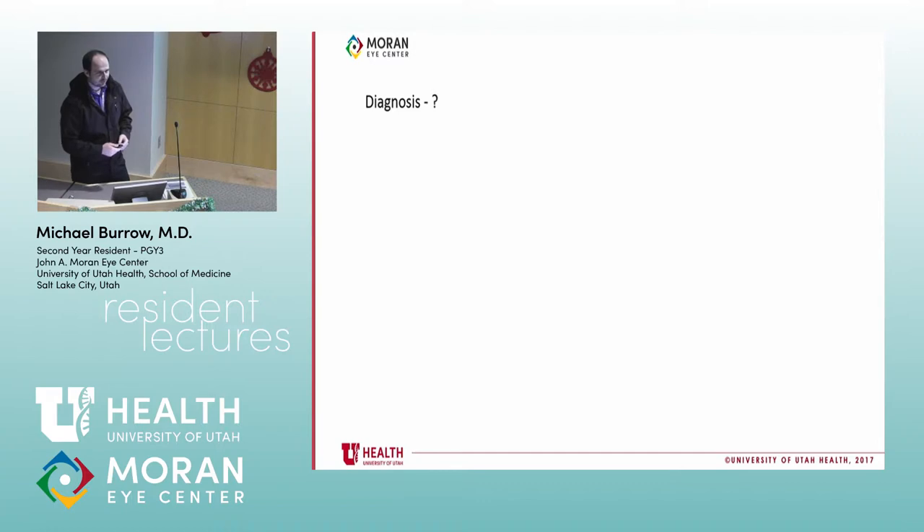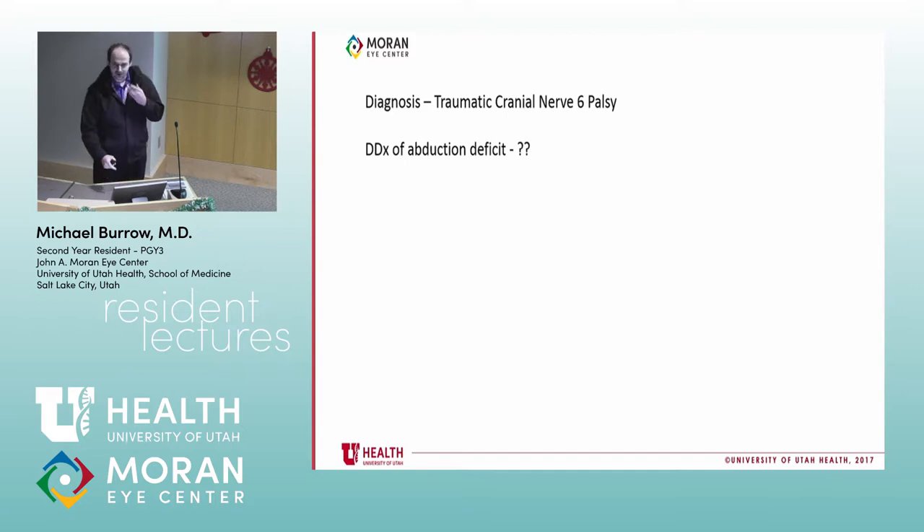The diagnosis is cranial nerve six palsy, most likely caused by the trauma. But it's important to think through the differential. With horizontal binocular diplopia, we could consider orbital hemorrhage causing a mass effect on the muscle, a fracture causing entrapment or restriction, or swelling. More broadly, thinking anatomically from anterior to posterior: the muscle itself could be affected by trauma, myositis, ischemia, or infiltration. Thyroid eye disease is another consideration.